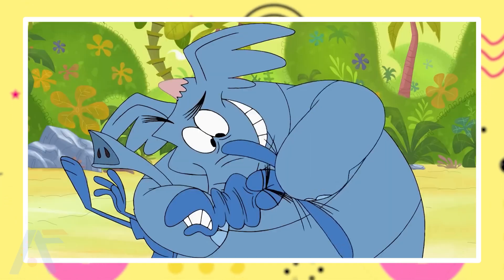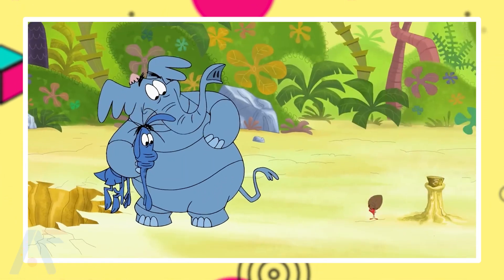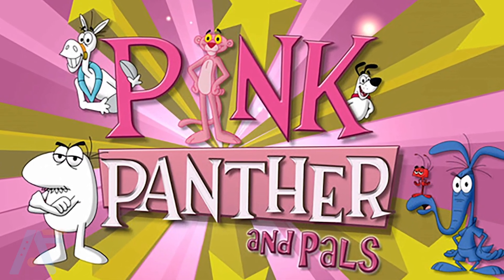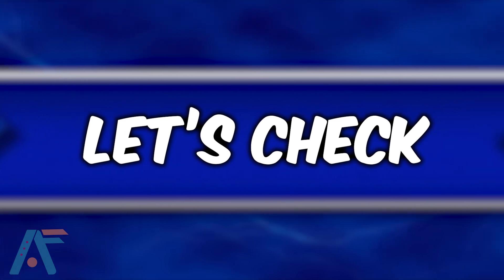Hi animated lovers! Today I present to you one of the animated world's most favorite series, Pink Panther and Pals. Did you know you can find them all in real life? Yes, you can! So let's check out their real life!